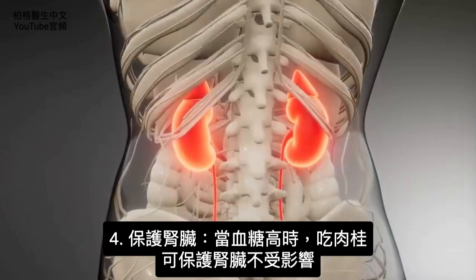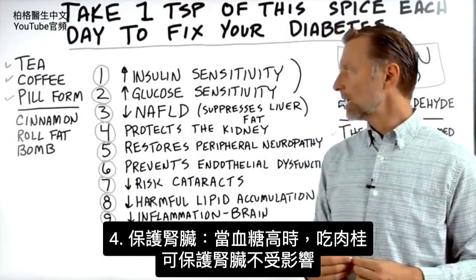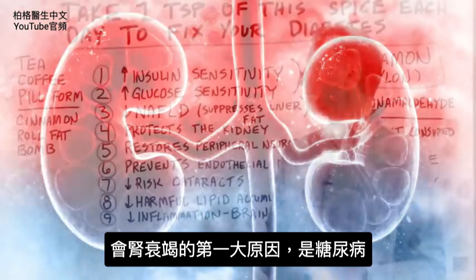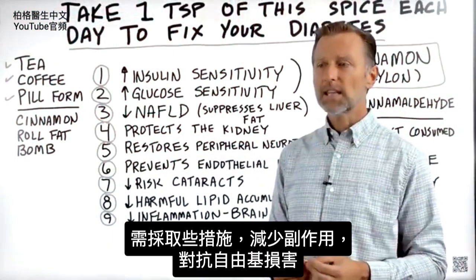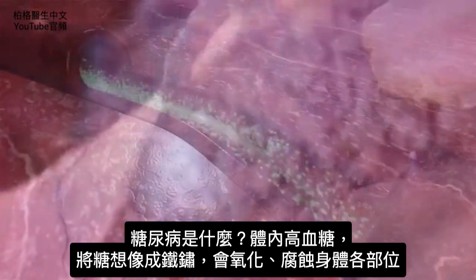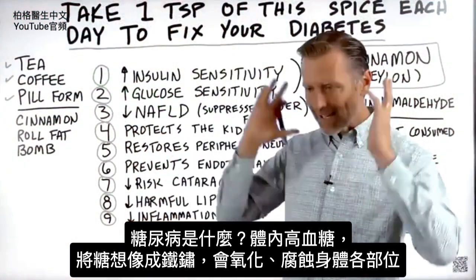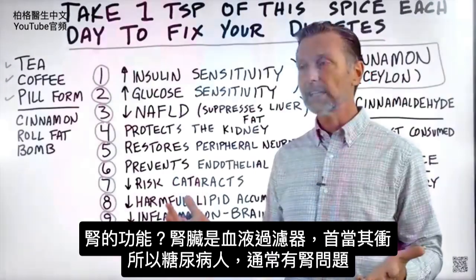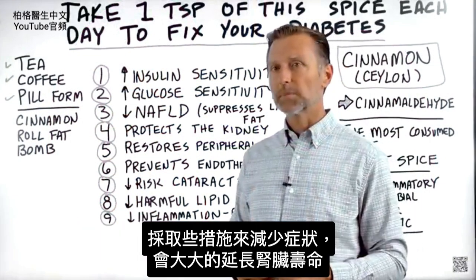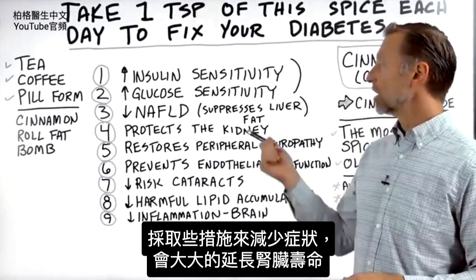Number four: it actually has protective benefits for the kidney. If your blood sugar is high and you're taking cinnamon, it can protect the kidney from all the problems that occur. Think about the number one cause of kidney failure — that's diabetes. You have this higher sugar going through the body; think about sugar as being like rust — it's oxidizing, it's rusting out the different parts of your body. A kidney is a filter of your blood, so it gets hammered. This is why a diabetic usually ends up with kidney problems, but if you can take something to minimize the symptoms, that's going to be amazing to increase the longevity of your kidney.